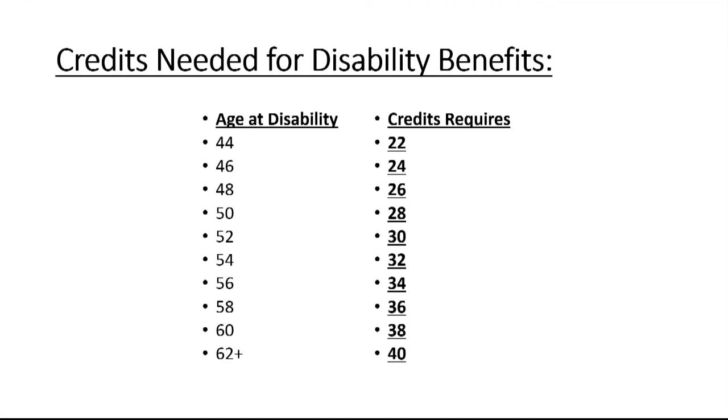There is a table showing how many credits you need if you become disabled. For example, at age 44 you need only 22 credits; at age 60 you need 38 credits; and at age 62 you need 40 credits.